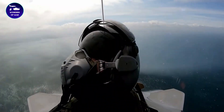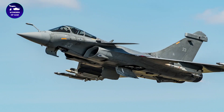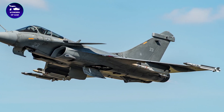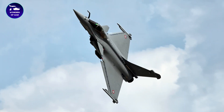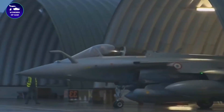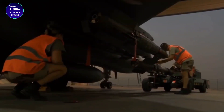The Dassault Rafale is a relatively new aircraft, with the first production model entering service with the French Air Force in 2006. As a result, it is expected to serve for several decades to come. Dassault Aviation, the manufacturer of the Rafale, has stated that the aircraft is designed to have a service life of over 40 years, due in part to its advanced materials and technology, which are expected to remain relevant and effective for many years.